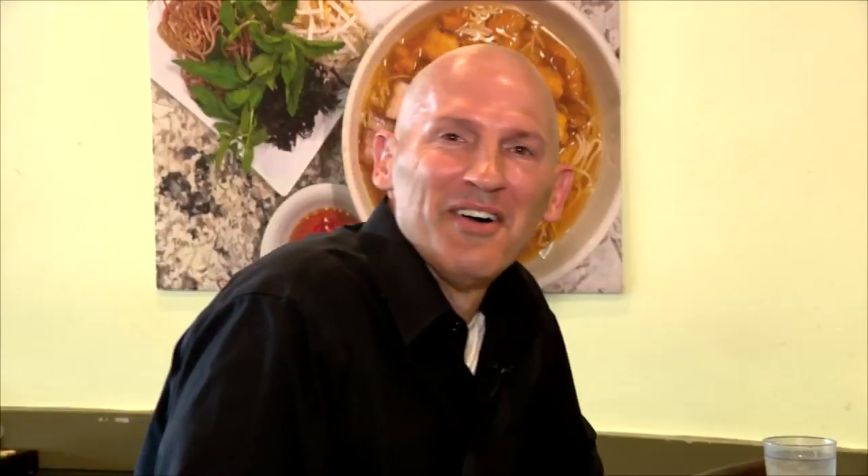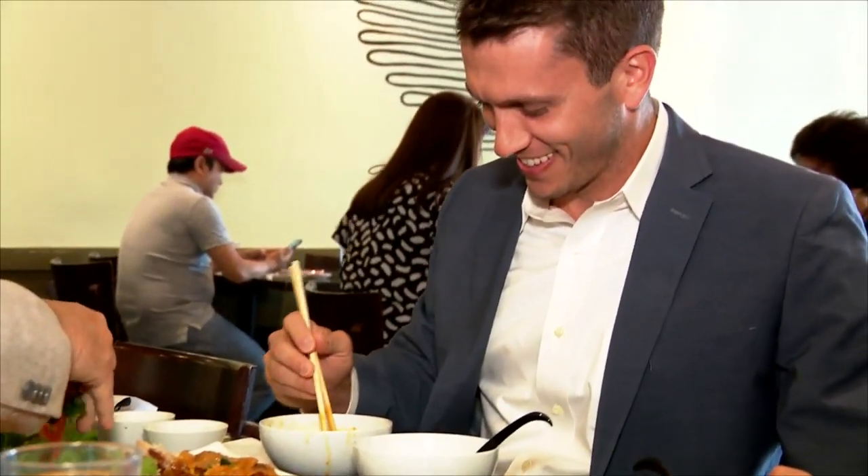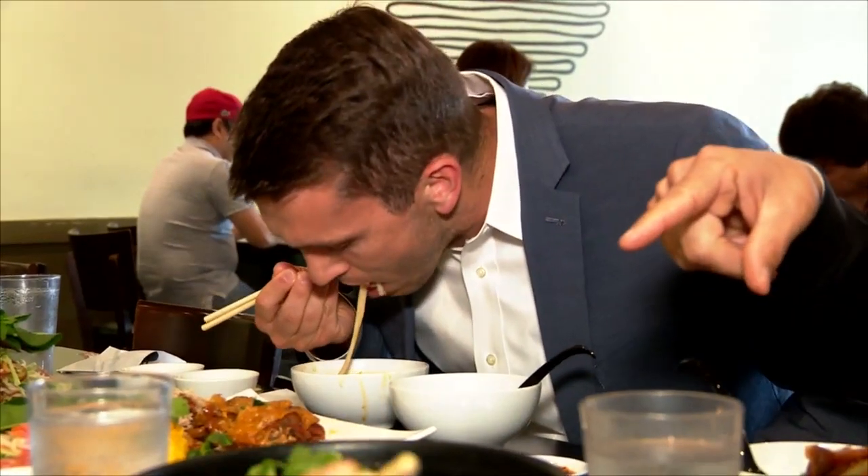Today we're at Viet Foods restaurant, one of my very favorite restaurants at Eden Center. I chose to start our tour here because we have a number of very popular restaurants and I think sometimes Viet Foods doesn't get the recognition it deserves. We're having a wonderful lunch of some Vietnamese specialties.